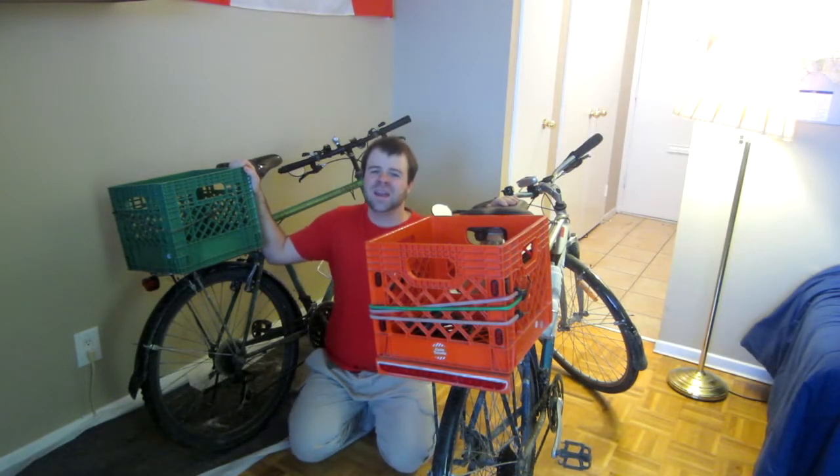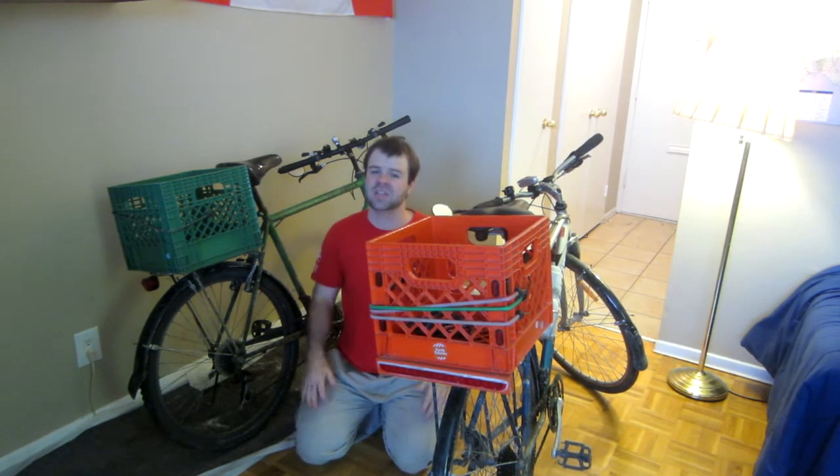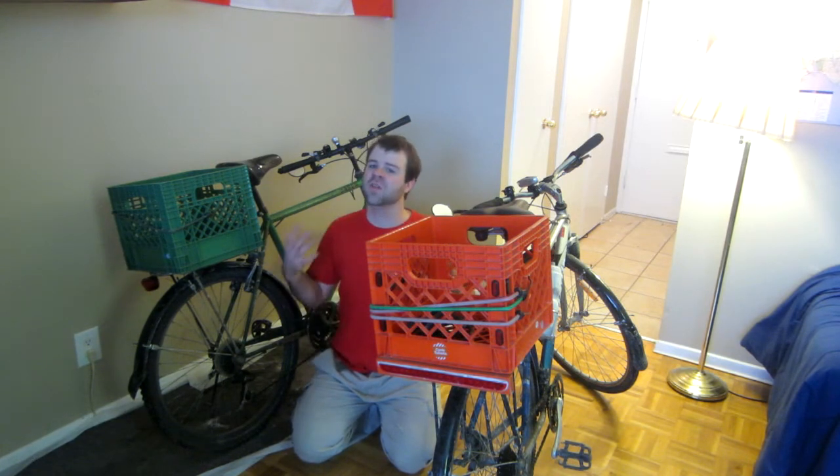This video is part one of my guide to riding a bicycle through the winter. I'm going to talk about what sort of bike I recommend using if you're planning on riding through the winter. I'm also going to make a part two of this series where I'll talk about what clothing I recommend wearing for various different temperatures.